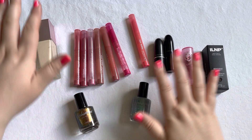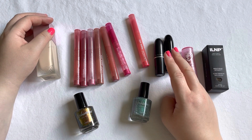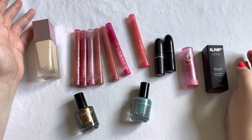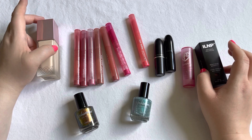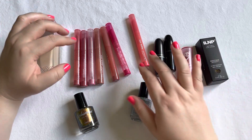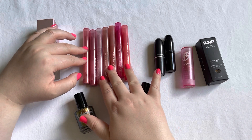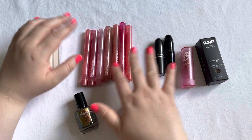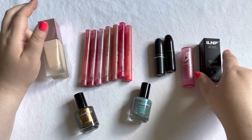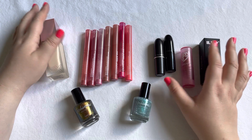Those are all my declutters, plus the mascara and shower gel I mentioned earlier. I'm quite happy that I decluttered that much, even though I'm super annoyed at the ColourPop ones for going bad so quickly. Now let's talk about the low buy.